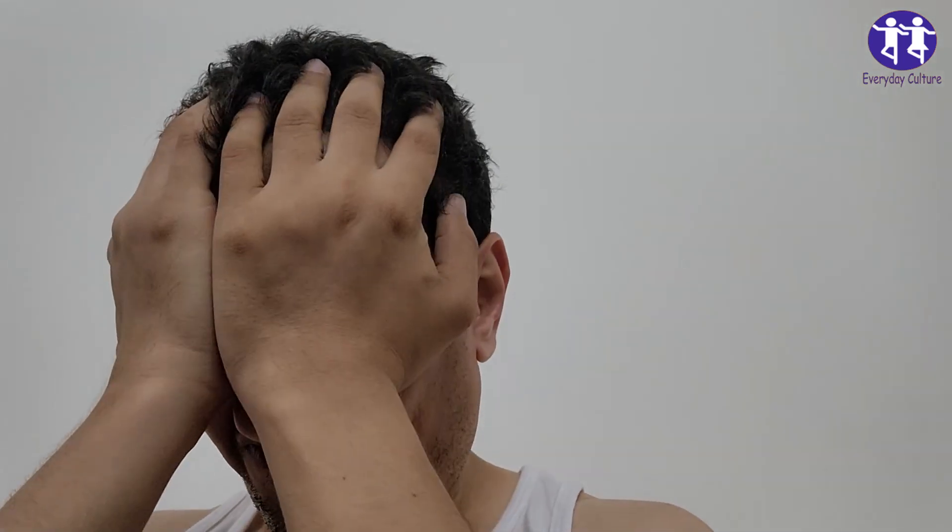5. Vision Problems. This one's a shocker. Alzheimer's can mess with your vision. It might become harder to read, judge distance, or recognize colors and contrasts. If your optometrist says your eyes are fine but you're still having issues, your brain might be the culprit.